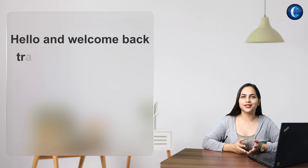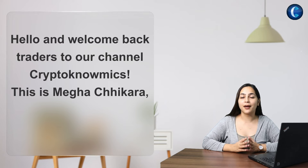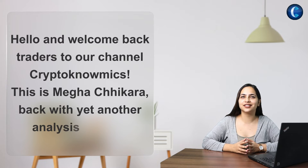Hello and welcome back guys to our channel Cryptonomics. I am Megha Chikara back with yet another analysis for you.